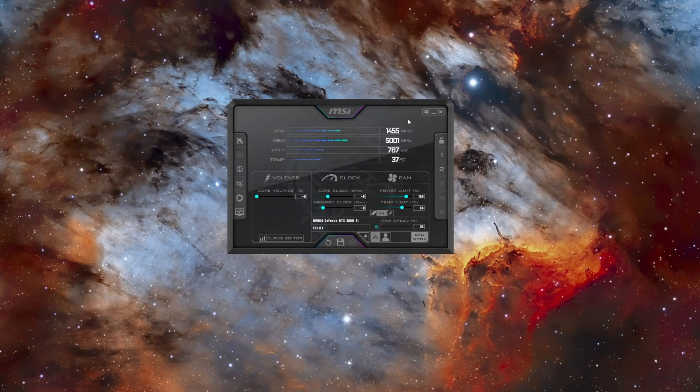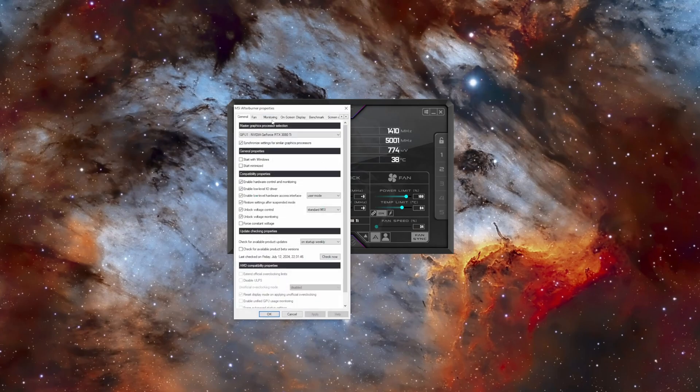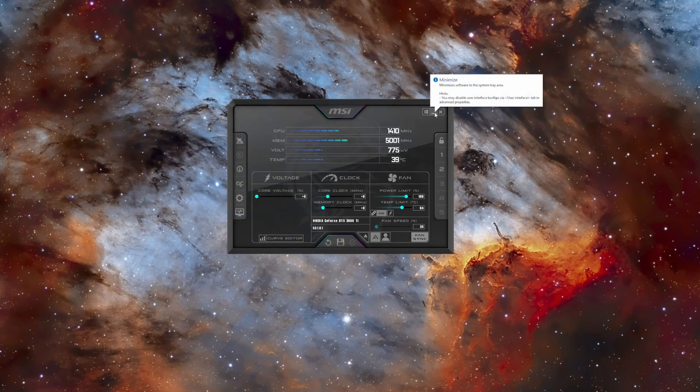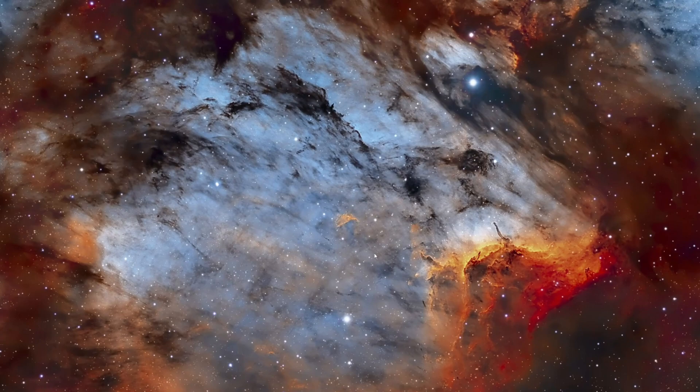So if MSI Afterburner is super critical to your system's operation because of customizations you've done and you need it to start on Windows startup, one thing you can turn off to fix this issue is found under monitoring. Scroll until you find power percent, power voltage, and then power limit and voltage limit — you're telling the application not to actively monitor those metrics while operating. Click apply and save. So now even when you minimize it to the system tray or have it boot up on startup, it's not going to do that.